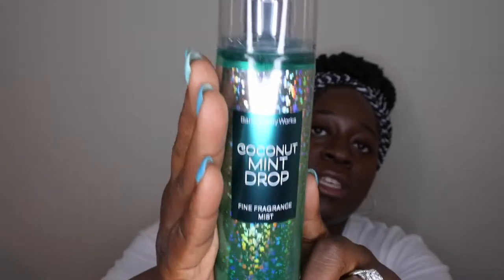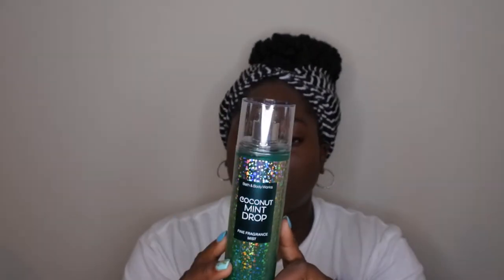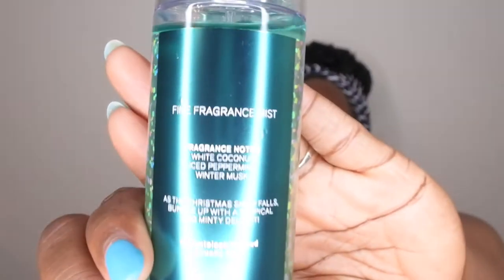I went there in particular just to get two more of the Coconut Mint Drop fine fragrance mist. You all know I love this scent very dearly, and here it is. One thing I do like about the new packaging is that they actually put the scent notes of the fine fragrance mist on the back of it now — they did not used to do that at all. This scent is lovely. You all have heard me talk about this scent to death on my channel, so if you haven't checked it out, definitely do so. I now have two Coconut Mint Drop fine fragrance mists.